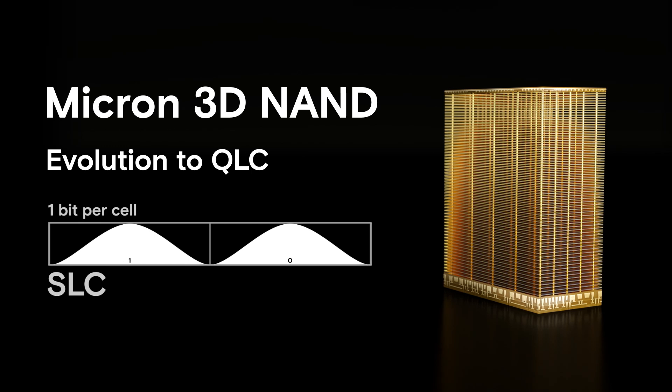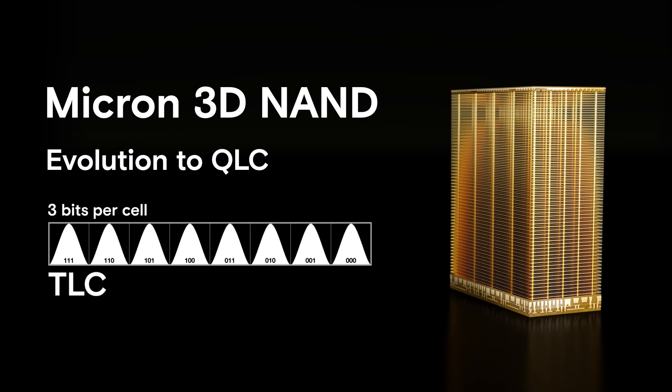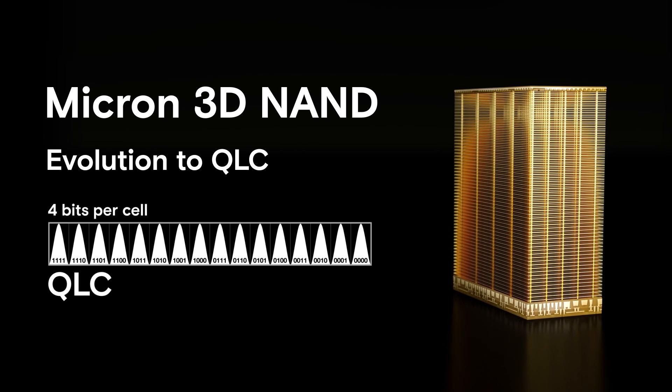Micron's innovative quad-level cell, or QLC architecture, further expands the density and value of SSDs to finally spin down hard drives.